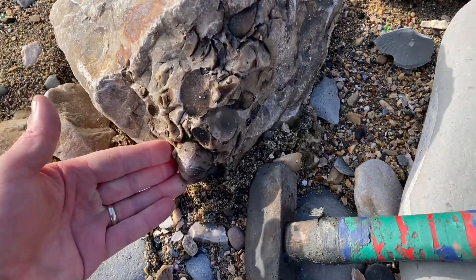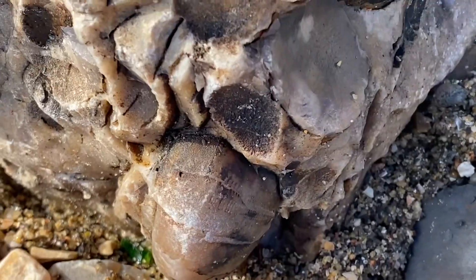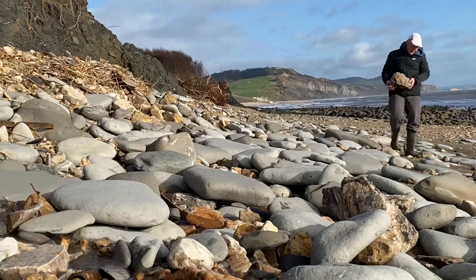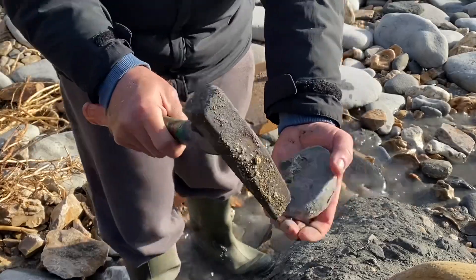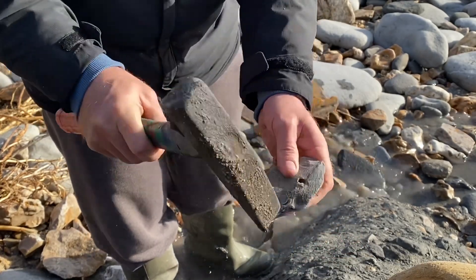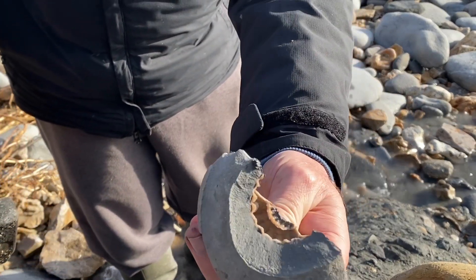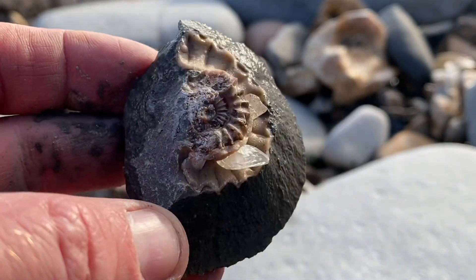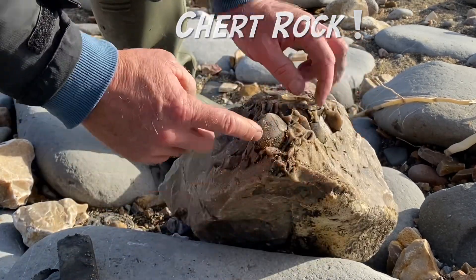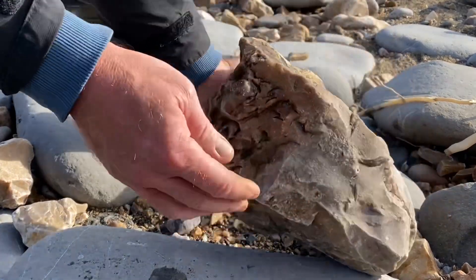Look how big the block is. You can see that little one popping out of the edge there. Now we hit flint — without safety spectacles on. You can see one sea urchin there protruding out of the rock, so that's going to be nice to tap at.